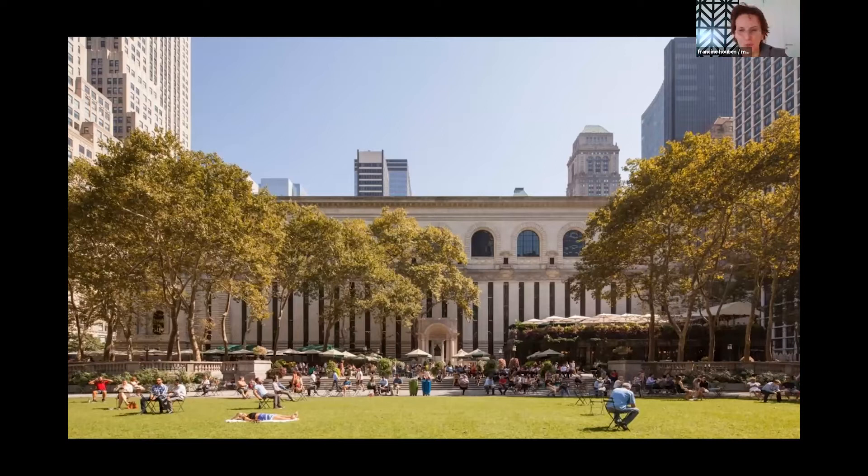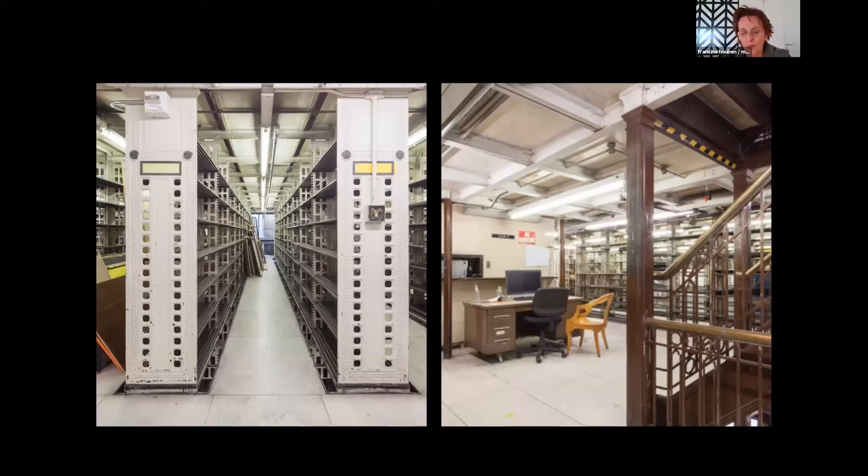Here you have some images of the stacks of the Schwarzman Building, the central research library. They are almost empty because in this building, no books go out. It's really like a research library with an archive, with an enormous, beautiful collection, almost like in a museum. And on top of that archive — the stacks — is the Rose's main reading room. It's one of the iconic spaces of New York, with a beautiful ceiling. The Schwarzman Building was opened in 1907, and between then and now, the whole city did change — not only in buildings and the high-rise around it, but also the whole library and the way we use libraries.